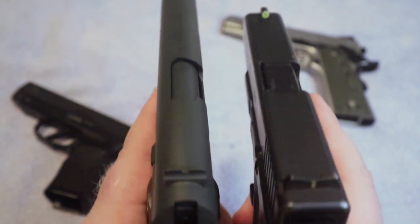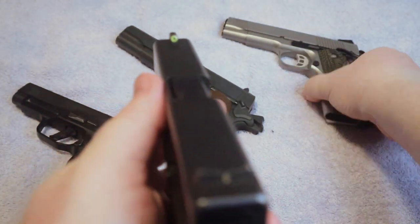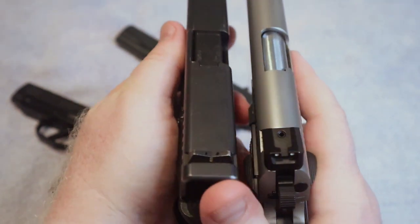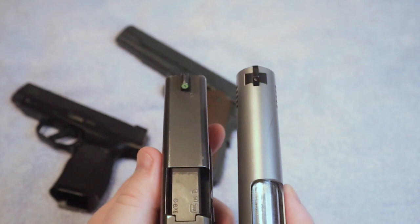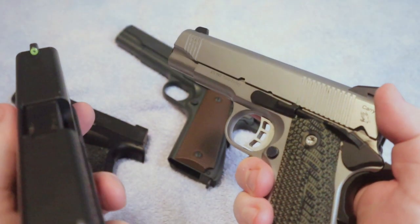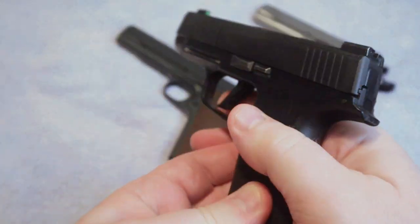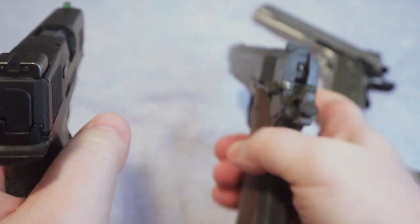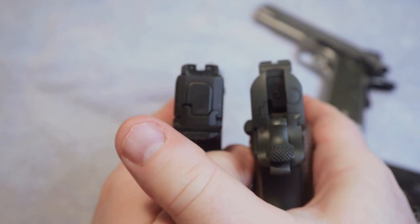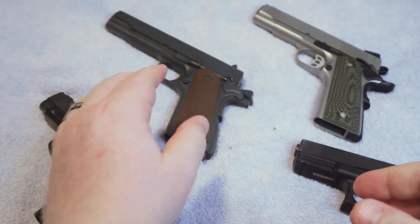This particular full-size model is longer than the Glock 19, however if you compare the Carry model side by side, there's not a lot of difference in length — but the 1911 is much thinner overall. When comparing to the Sig P365 XL, the thickness is much closer on those two, as is the grip length.